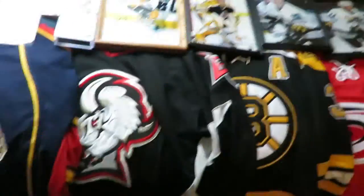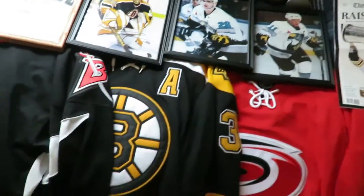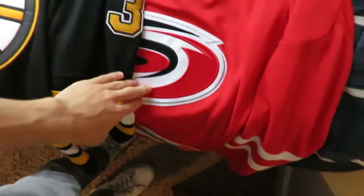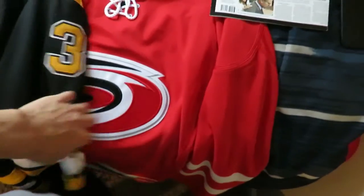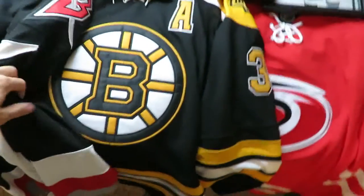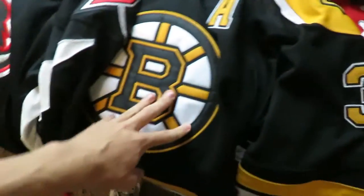I'll show you the few things that are on the wall here. We'll go from bottom to top. We got a Hurricanes jersey here — there's no number on the back, it's just a no-name because it's the old Reebok one. Then we have a Bruins Patrice Bergeron jersey with the number on the back and everything.